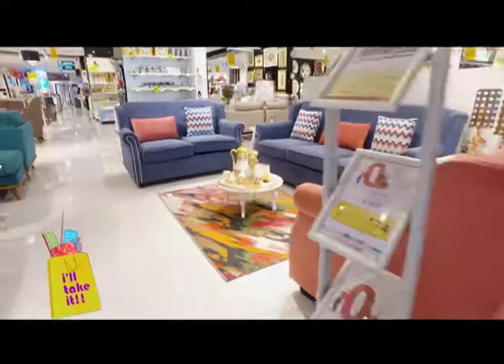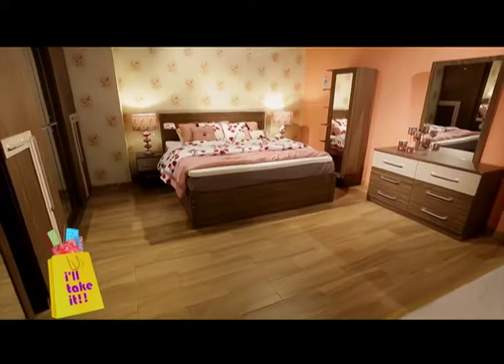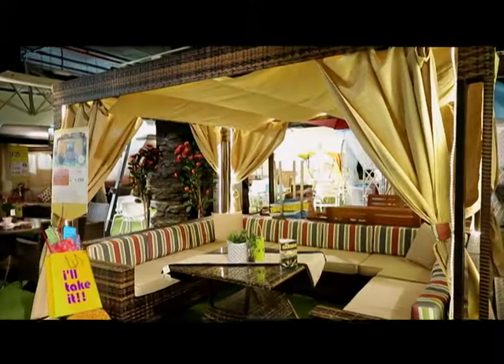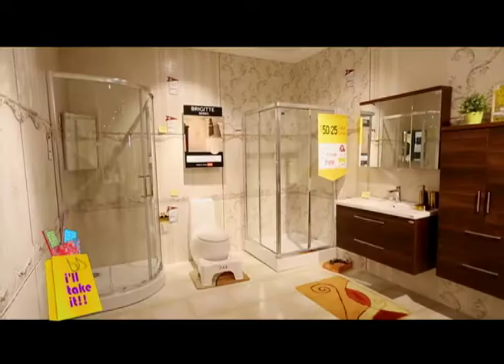The third and most important thing is range. For example, if you're decorating your room, you can buy the furniture from our store. Along with that, you can buy customized wallpapers, customized curtains, customized flooring. We, being an interior fit-outs company, provide the complete solution.